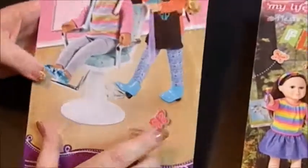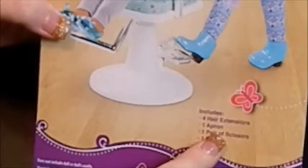So with the Hairstylist set, it includes four hair extensions, one apron, one pair of scissors, and one brush.